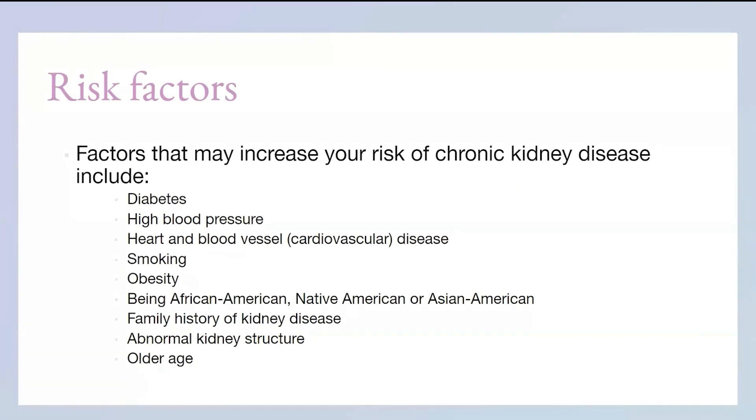There are risk factors that increase your risk of chronic kidney disease, which include: diabetes, hypertension, cardiovascular disease — which includes the heart and blood vessels, combining heart disease and stroke — smoking, obesity, and being of African American, Native American, or Asian American ethnicity. Also, if you have a family member with kidney disease, you may inherit an abnormal kidney structure. All of those are risk factors of kidney disease.